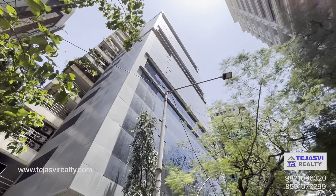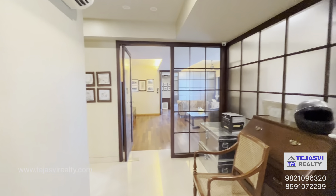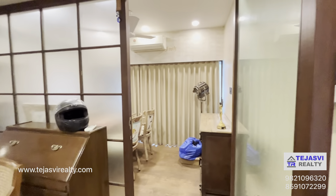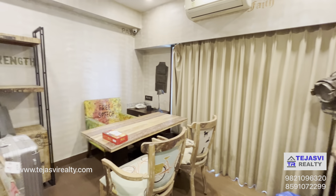Today I'm going to show you a boutique office which is in a glass facade commercial building. The carpet area of this office is 1160 square feet. The price of this office is 6.5 crores.